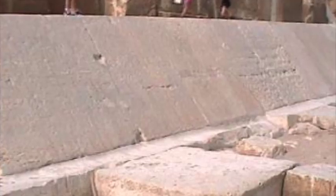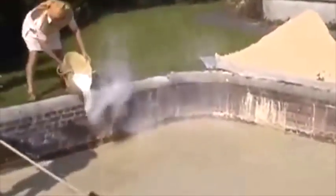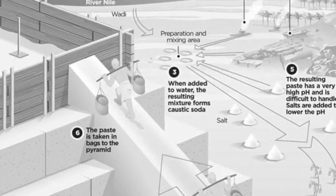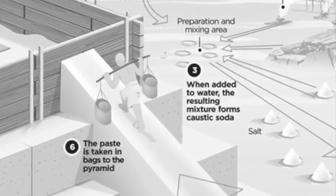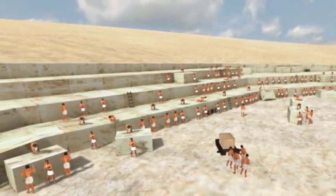Davidovits suggested that the geopolymer concrete was made from crushed limestone, clay, water and lime — a highly alkaline activator that caused the crushed limestone mixture to reconstitute into a man-made stone. If the limestone quarries were simply mined for a crushed mixture, no great care would have had to have been taken and the job wouldn't have been all that difficult.